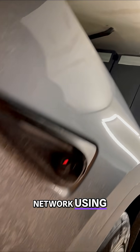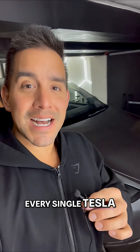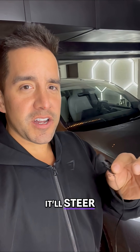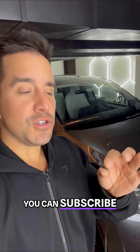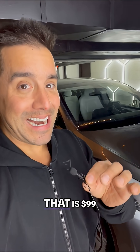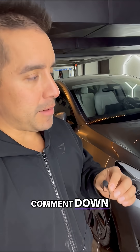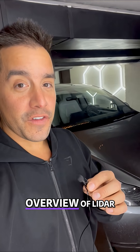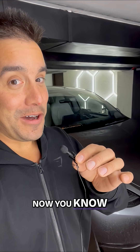This neural network using these cameras is watching all the time. Every single Tesla includes autopilot as a basic feature — it'll keep you in the lane, steer, brake, and accelerate for you. For the full suite, you can subscribe to full self-driving for $99. That is the main high-level difference between LiDAR and what Tesla does with its neural network.